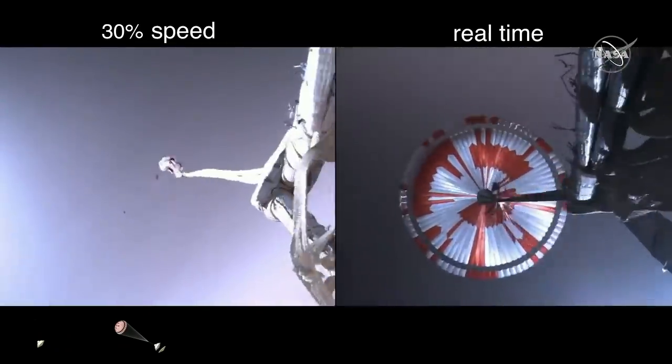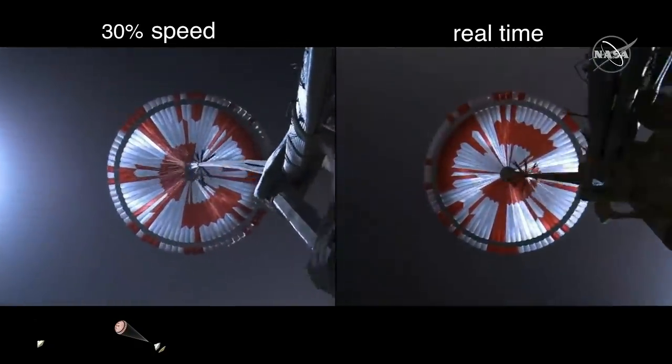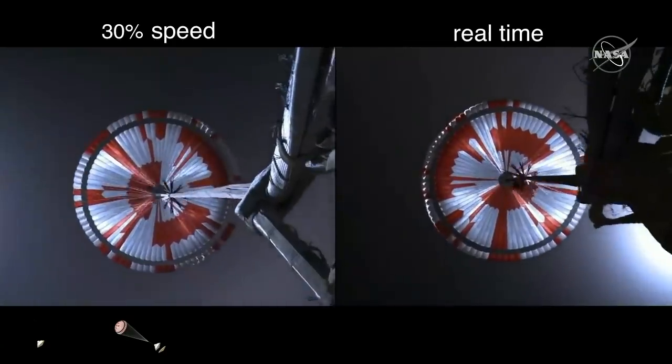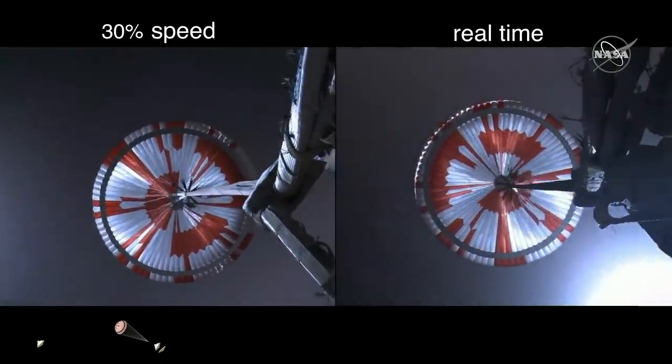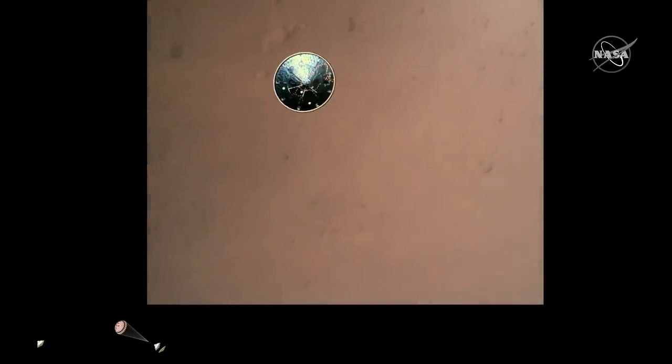Propellant indicators indicate parachute deployed. Navigation has confirmed that the parachute has deployed and we are seeing significant deceleration in the velocity. Our current velocity is 480 meters per second at an altitude of about 12 kilometers from the surface of Mars. Heat shield separated. Perseverance has now slowed to subsonic speeds and the heat shield has been separated. This allows both the radar and the cameras to get their first look at the surface. Current velocity is 145 meters per second at an altitude of about 9.5 kilometers above the surface.